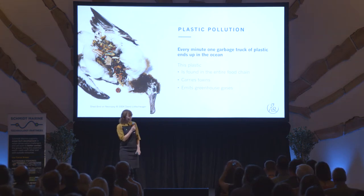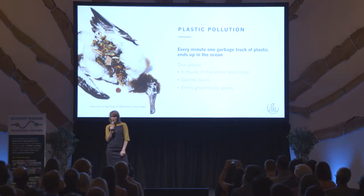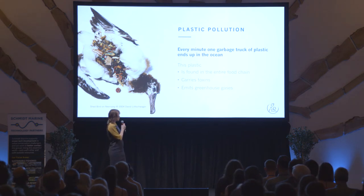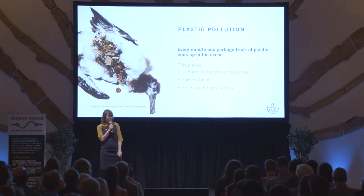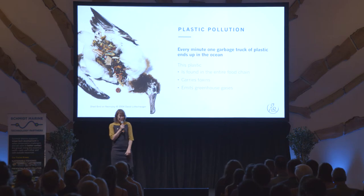Because every day, a full garbage truck of plastic enters our oceans, and this does not only end up in the entire food chain, but plastics carry toxins. Furthermore, latest research has shown that it also emits greenhouse gases when it degrades in the oceans, like ethylene and CO2.